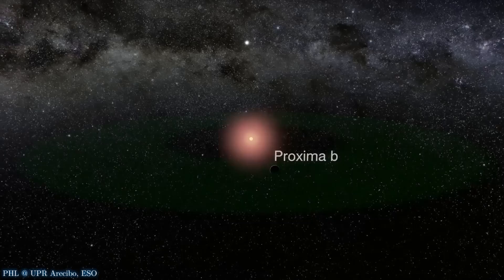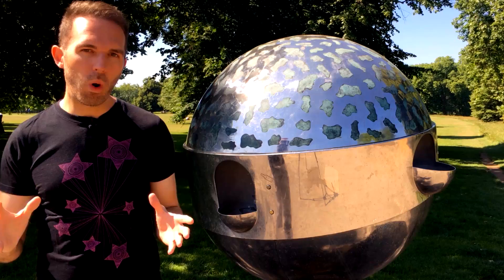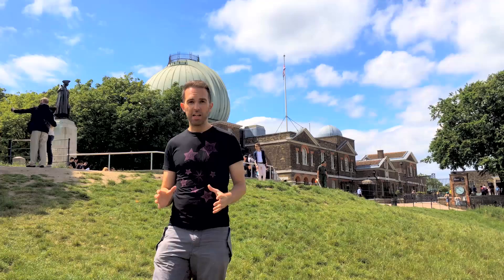Remember the discovery of Proxima b? An Earth-like exoplanet in the habitable zone of the nearest star to the sun, Proxima Centauri. Well now it's your chance to get involved with finding out what that newly revealed world and potentially others nearby actually are like. This follow-up campaign to Pale Red Dot, the one which found Proxima b, is called Red Dots and you can contribute to the research.